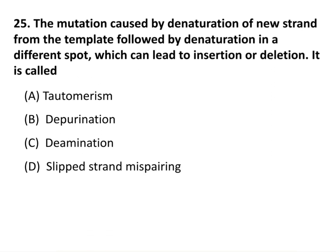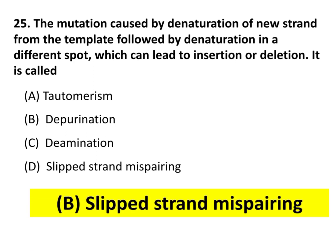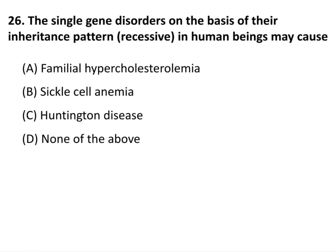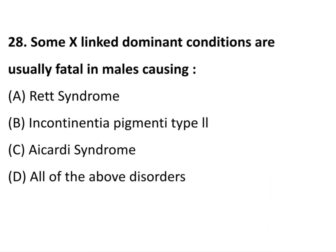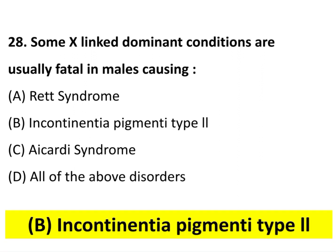The mutation caused by denaturation of new strands from the template followed by reannealing at a different spot, which can lead to insertion or deletion, is called slipped strand mispairing. Single gene disorders on the basis of their inheritance pattern in human beings may cause sickle cell anemia. Patau syndrome in human beings is due to trisomy of chromosome number 13.